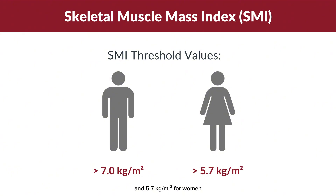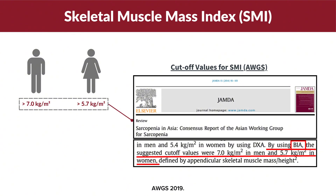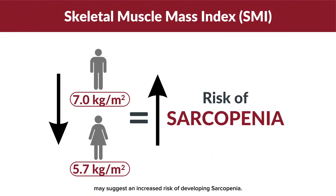These thresholds are as advised by the Asian Working Group for Sarcopenia. Values below these thresholds may suggest an increased risk of developing sarcopenia.